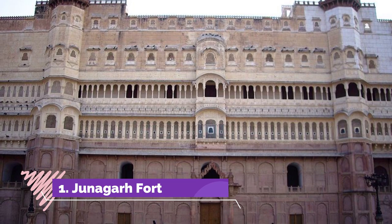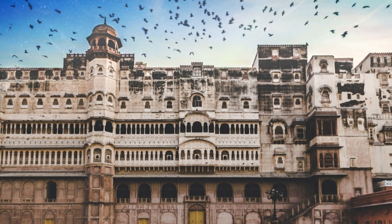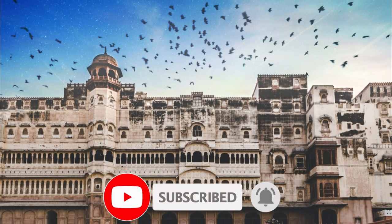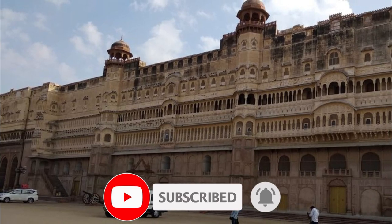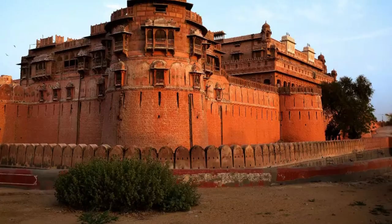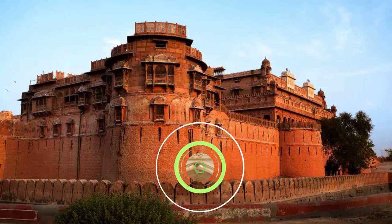Jonagarh Fort is an undefeated and unconquered fort that still stands tall and narrates tales of the glorious past. It is one of the truly mesmerizing places to visit in Bikaner. The unique amalgamation of Mughal and Gujarati architecture makes this fort one of its kind. Its soaring beauty and epic surroundings provide photographers with a lot of options to capture.